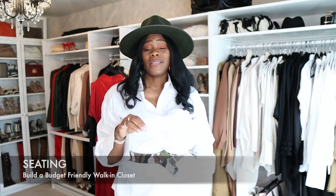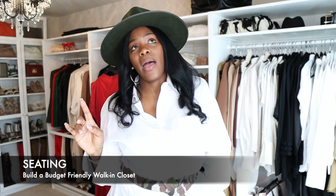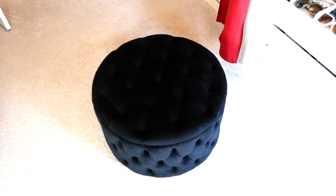The sixth thing for a budget-friendly walk-in closet is to add some seating. Before you choose your seating, think about how you're going to use it — is it a bench to put your shoes on, something to lounge on, or is the closet big enough for a chaise lounge? I have a regular ottoman in here because the space isn't really big and I still want to be able to walk around. You could also get a cushion chair, and if you have a vanity in here that chair can be utilized for many things.